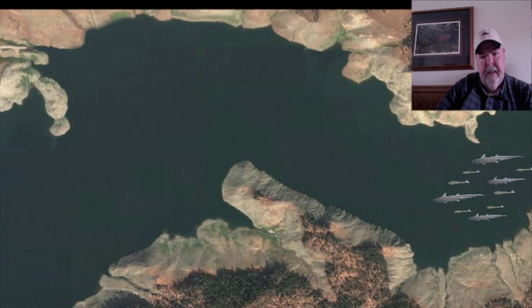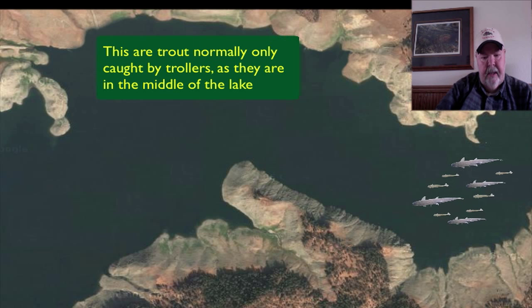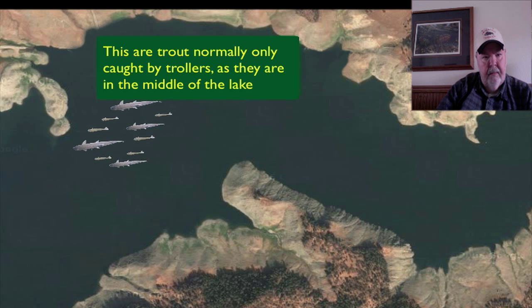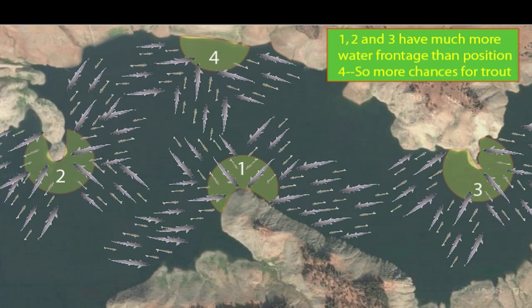Here we have some fish. They'll be swimming facing the map to the left. As you can see, as they go that way, they will be coming right by that point, forced to go by the other point. This makes it a game trail for trout. Here you can see that point one, point two, and point three have much more opportunity for trout to pass the point than point four, which is just pulling up on the shore.